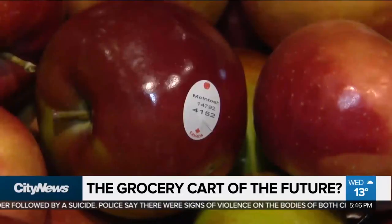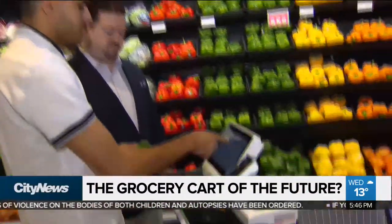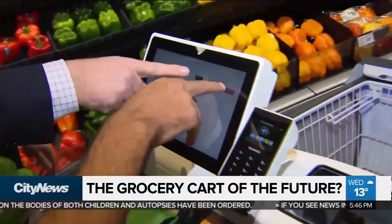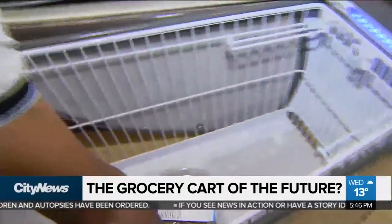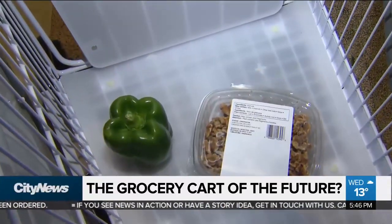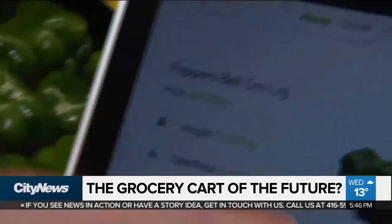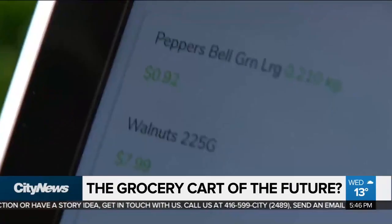The cart also features a built-in scale for produce. For any produce item, you type in the code from the label — so here I type in 4065. This gives me bell peppers on the screen. When I select the bell peppers and throw them inside the cart, there's actually a scale inside. It weighed the product and shows it's 0.21 kilograms, 92 cents. Then I click add to cart — there's the weight and the price.